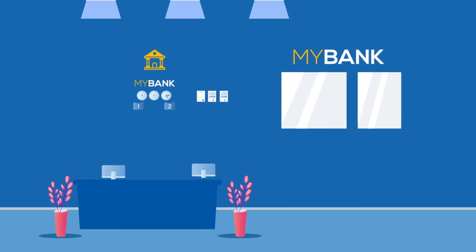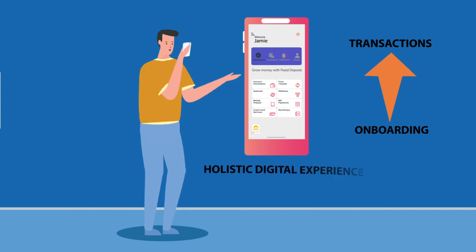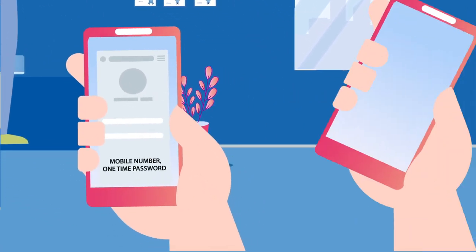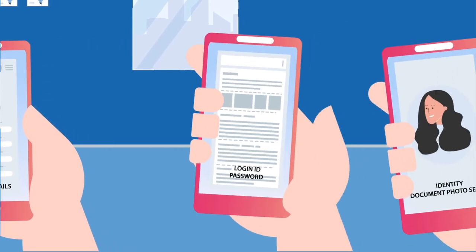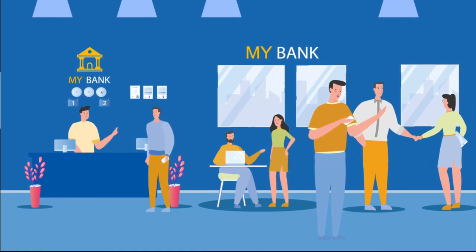Thanks to DBXP, MyBank has digitized all banking services from onboarding to transactions, delivering a holistic digital experience to its consumers. For example, MyBank has optimized the long, manual customer onboarding process and replaced it with a short, paperless digital onboarding. All this has helped MyBank engage with its consumers more effectively and efficiently.